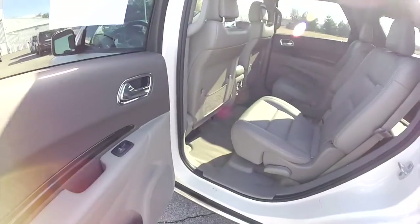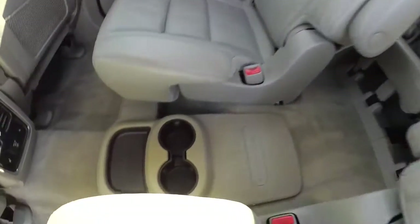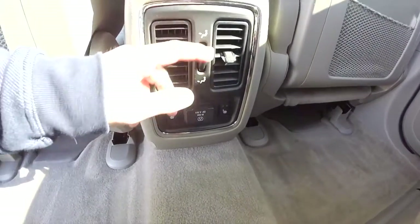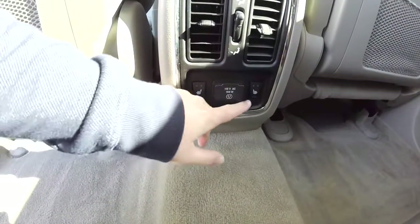Taking a look at the middle row seat, this vehicle does have 3 rows of seating with twin captain chairs, floor storage with cup holder and storage tray. Middle row seats also have adjustable air vents with distribution change. You also have your 115 volt AC outlet and heated seat switches.